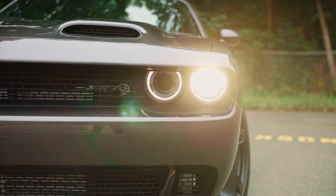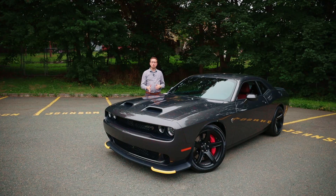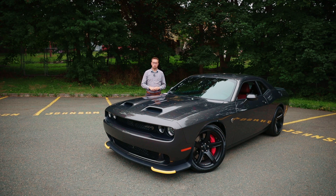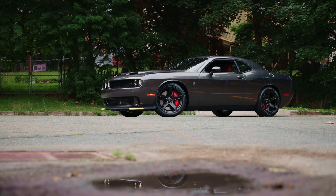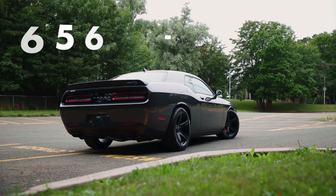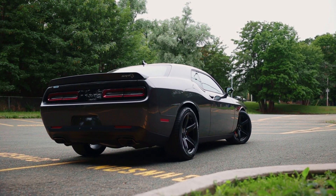The SRT Hellcat is a tire-shredding, no-nonsense drag muscle car that you can hear from a mile away, that gives you a smile per mile with a fully backed manufacturer warranty. Under the hood, we find a 6.2-liter V8, which is good for 717 horsepower and 656 foot-pounds of torque, with power sent to the rear wheels through an eight-speed automatic transmission.